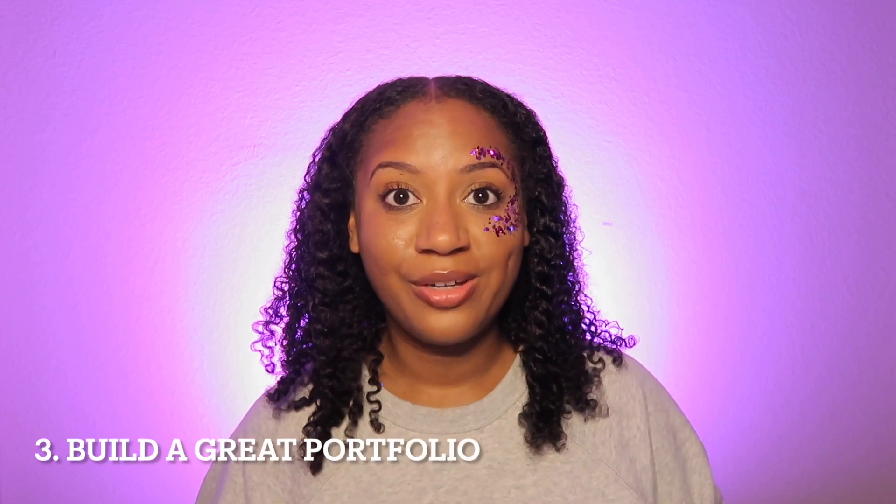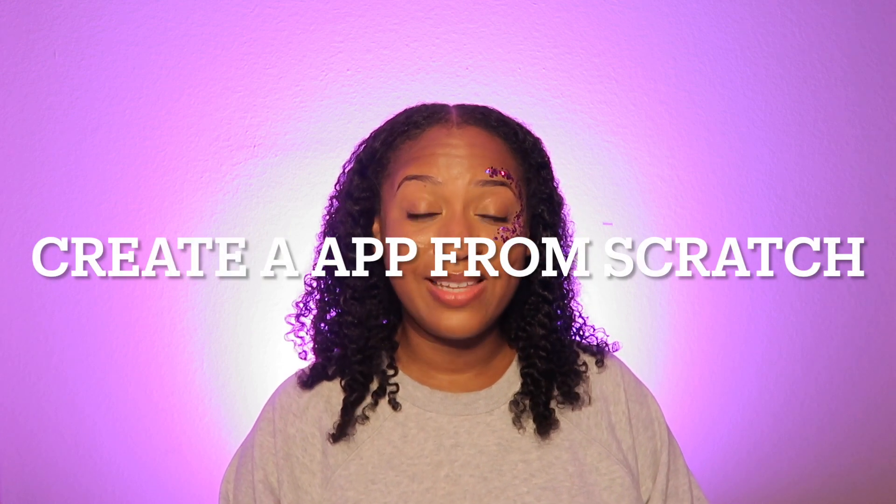That brings me into the third step: build your portfolio. The reason I put the UX certification as number two is that it actually helps you build your portfolio and organize your case studies. If you do not go the certification route, there are websites where you can get free scenarios to practice UX design — I'll link those below. A really important portfolio strategy is to redesign already existing apps.